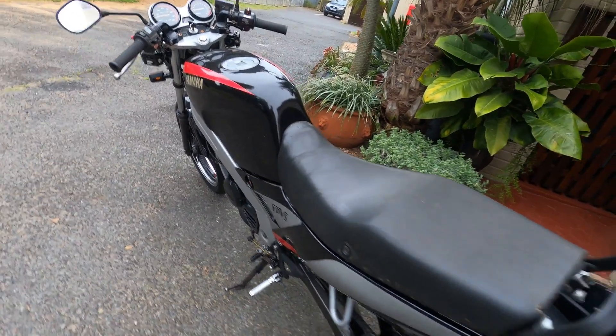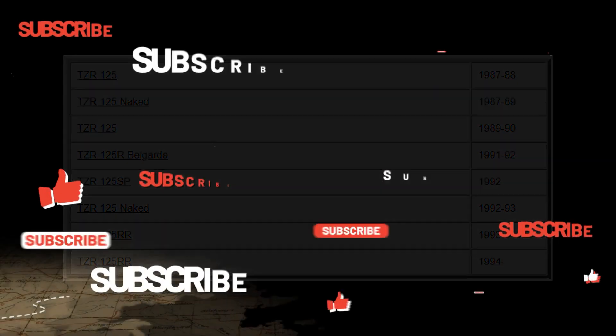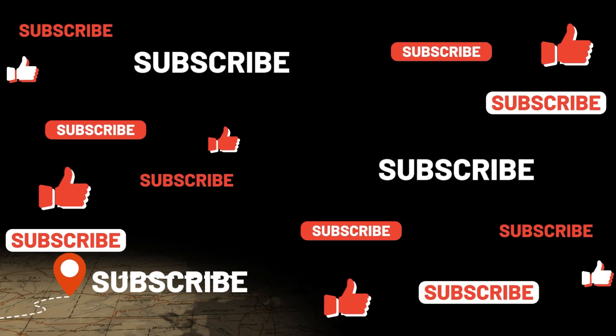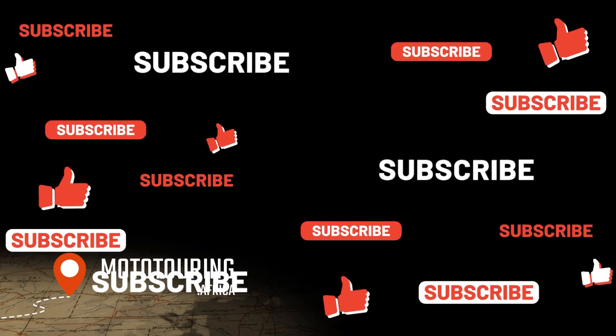That wraps up today's review of the 1992 Yamaha TZR125. Thank you for watching. If you enjoyed this video, please give it a thumbs up and don't forget to subscribe for more motorcycle content. Until next time, keep the rubber side down and the two-stroke spirit alive.